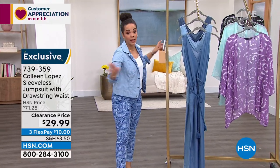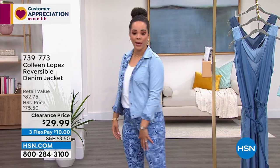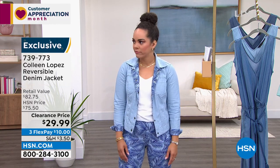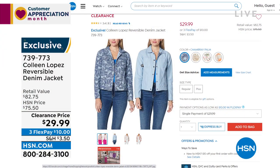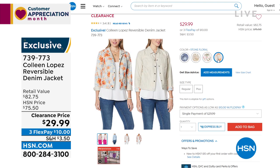The reversible jacket is coming up — you can do solid with a pop of print, or go all print. The one Nicole is wearing is Chambray Palm; there's also another palm option and two floral options: pink and stone floral. Item number 739-773. It's really soft — cream palm and those two florals also available. Full presentation coming up.